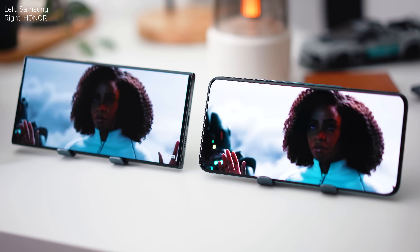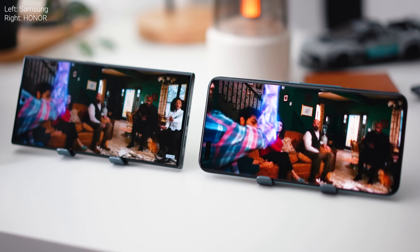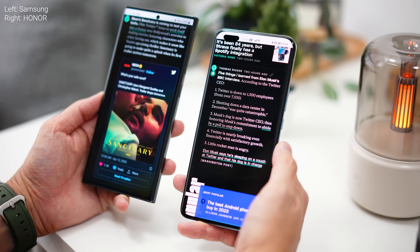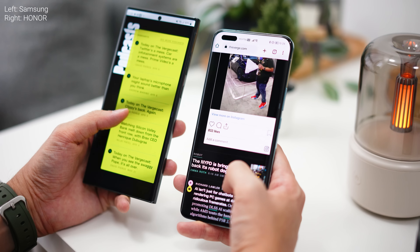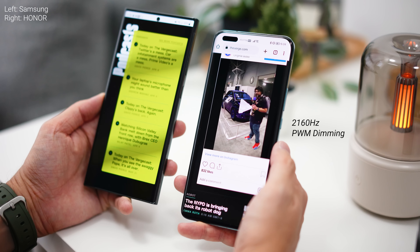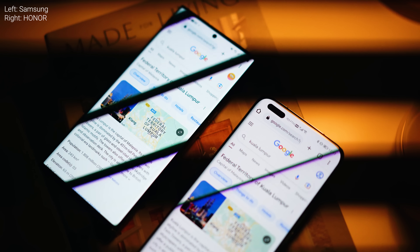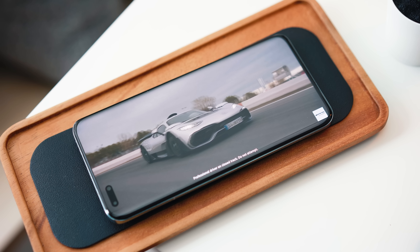Let's talk about the displays. Both devices have beautiful LTPO AMOLED 120Hz displays, but there is something different between them. If your eyes get tired after long hours of browsing your phone, you might want to choose the Magic 5 Pro because it has 2160Hz PWM dimming, which makes it one of the lowest flickering devices in the market right now. It's also worth mentioning that Honor got the DxOMark number one spot for their smartphone's display.